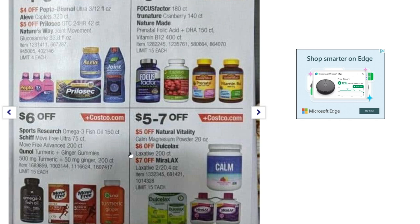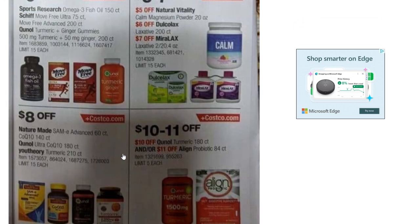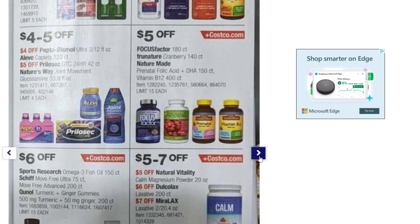All kinds of different vitamins and health items are on sale here.